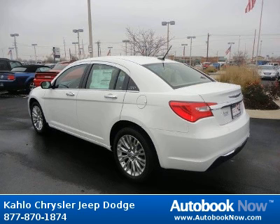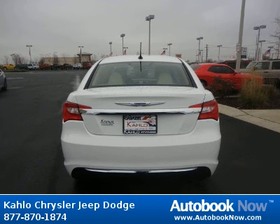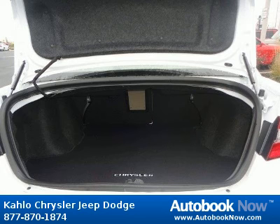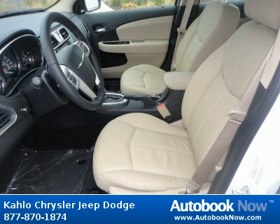Features include 18x7.0 polished aluminum wheels, P225-50 or 18BSW all-season touring tires, compact spare tire, and much more. Visit autobooknow.com for more details.